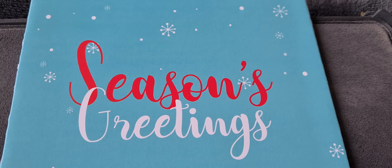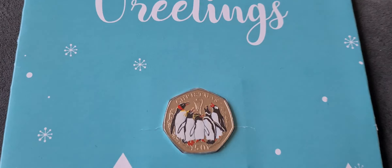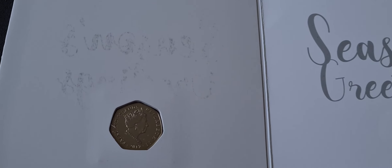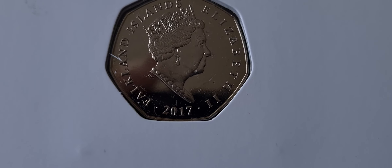So what have we got to have a look at in this update? Well this is a 2017 coin, it's a coloured coin, really nice. It's a penguin coin and this one is from the Falkland Islands. If we open it up it's one of the Christmas special ones. So it's only about four and a half years late but at least it's here now.